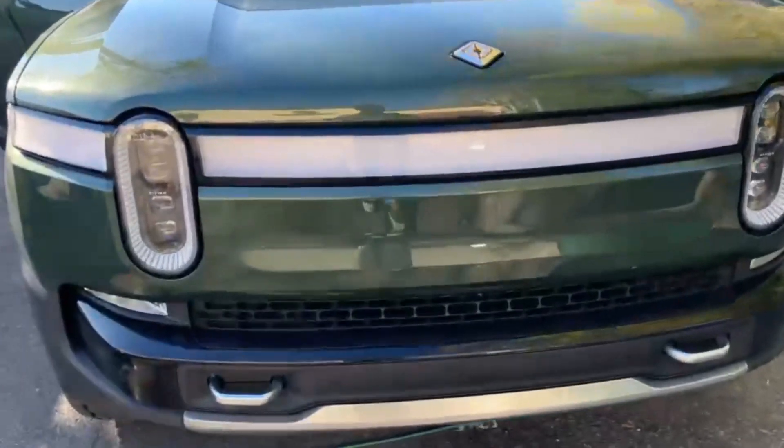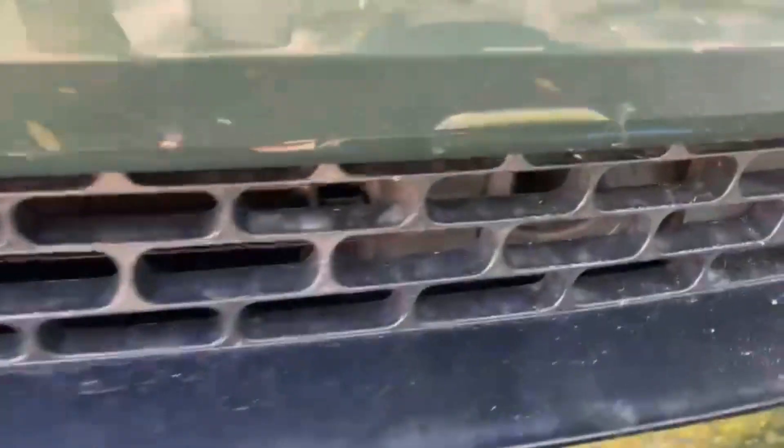Electric vehicles are becoming more and more common, but common is not quite the word for the 2024 Rivian R1T pickup truck. Able to handle any off-road and in-town trip you take it on, the R1T took years of research to become the perfect electric sport utility vehicle.